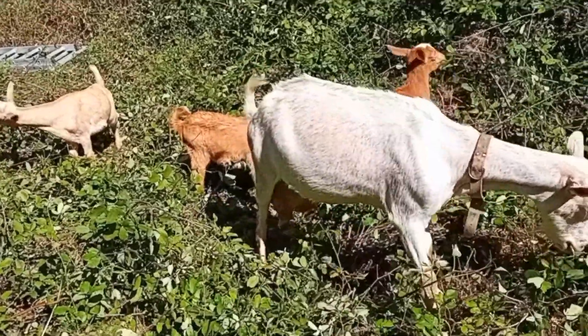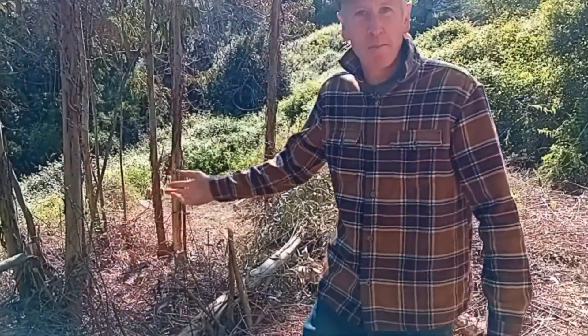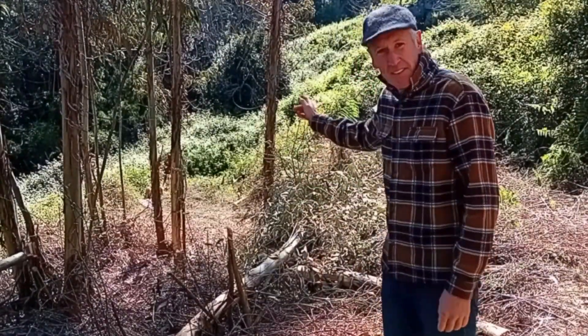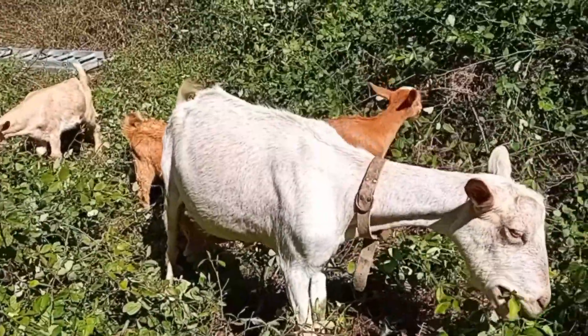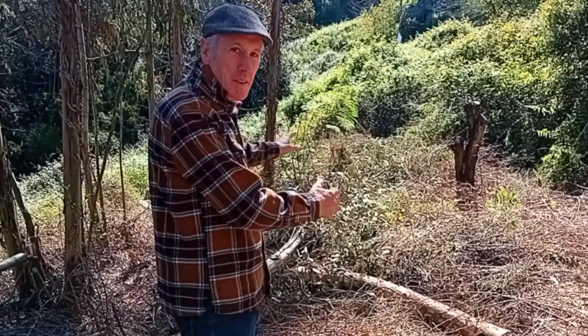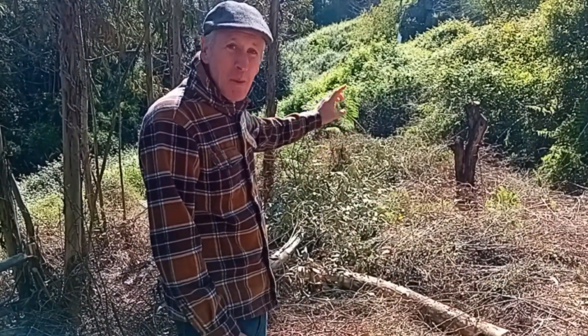You little beauties, you just eat, don't you? Three days ago all this was covered in brambles, getting rid of all the green stuff. And the little monsters down there, the goats, have demolished it.